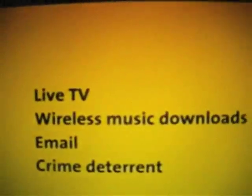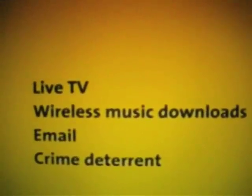I can watch live TV on my new Sprint phone. Well, my Sprint phone has TV and downloads music. I can check email. I have that. And crime deterrent. What? Try and take my wallet. Live TV, wireless music downloads, email, and crime deterrent. I'm filing a grievance. All right, see ya.